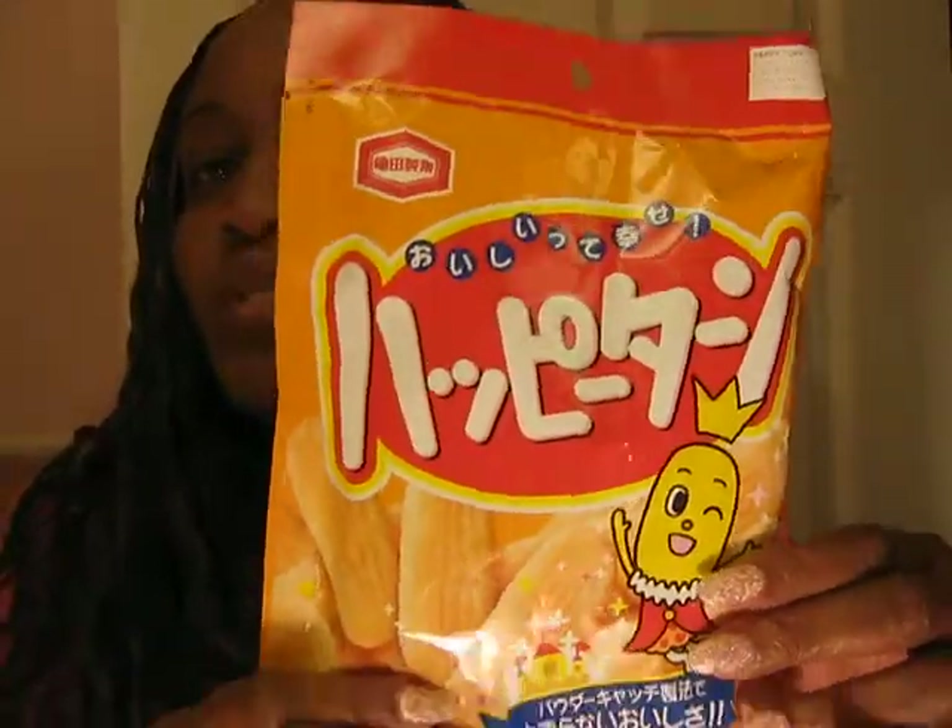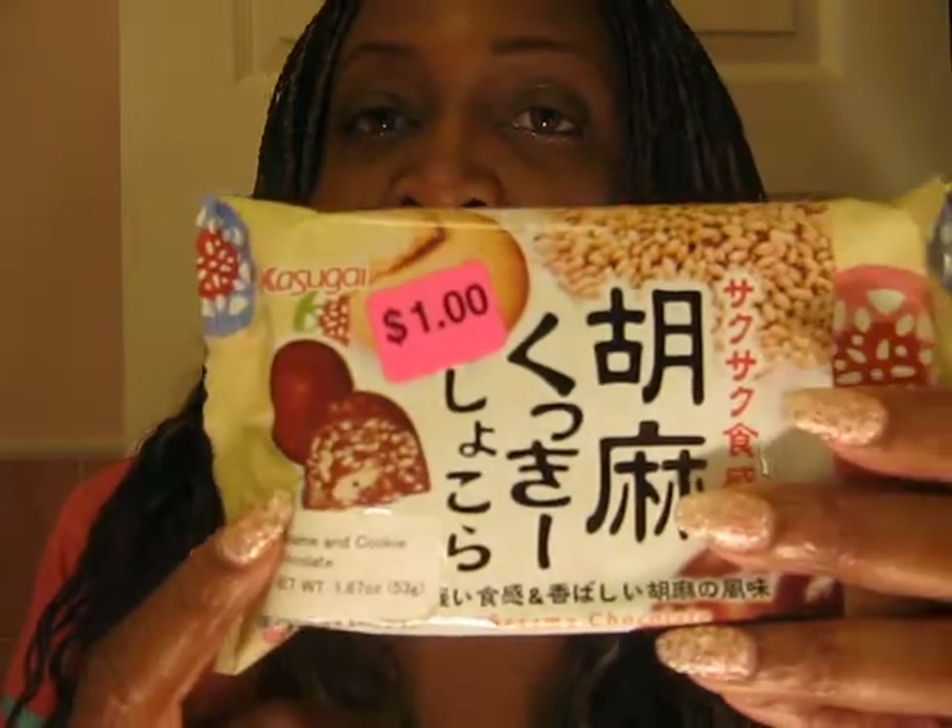Then I got these two — they're Happy Turn Rice Crackers. They look just like cookies to me, that's why I got them. It just really looks like something nice and enjoyable. I love Asian snacks, and I know a couple of sisters I'm subscribed to that love them as well — they are awesome, I'm telling you. Then I got this one for a dollar — this is sesame chocolate. I thought that was interesting looking, and for a dollar you can't beat that. I'm not sure how many pieces are in here, but I think it would probably be good as well.